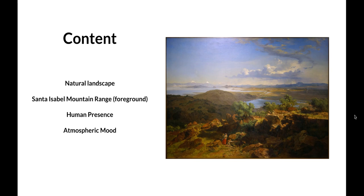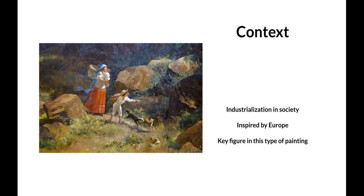In terms of context, a main reason he created this work was to promote Mexican identity and nationalism. He wanted to emphasize the beauty of the land and show the development of Mexico, especially how society was industrializing very fast at the time.